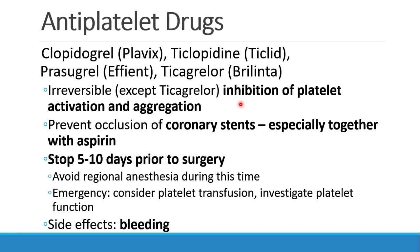These drugs are usually stopped five to ten days before surgery. Even in patients with stents for whom you would continue aspirin indefinitely, you might choose to stop the Plavix in advance of surgery. We certainly don't do any regional anesthesia during this time because of the risk of bleeding. In a true emergency, you might consider giving a platelet transfusion or doing studies to look at platelet function. The biggest side effect, of course, is bleeding.